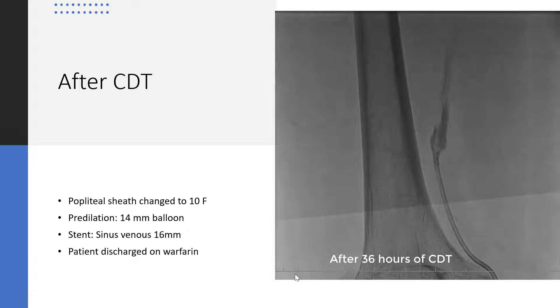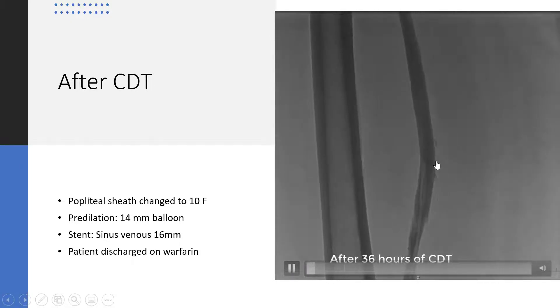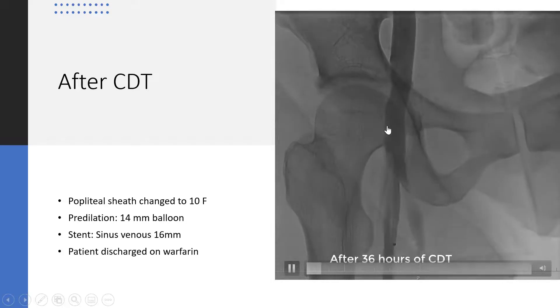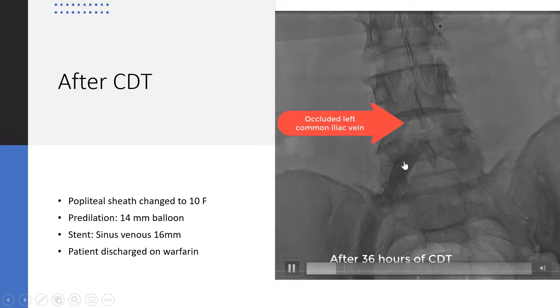After approximately 40 hours of catheter-directed thrombolysis, the patient was sent back to the cath lab. On repeat venography, there was recanalization of the common femoral vein and external iliac vein, but the left common iliac vein remained occluded.